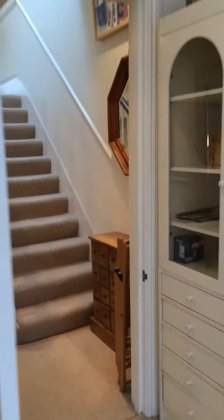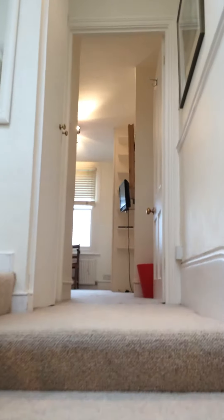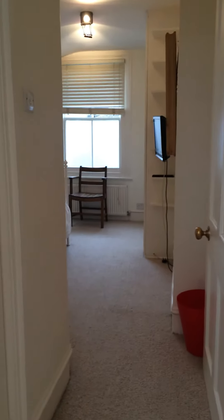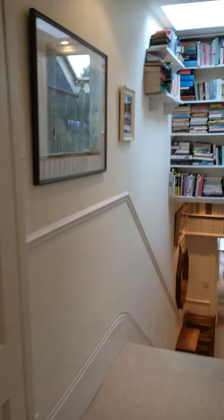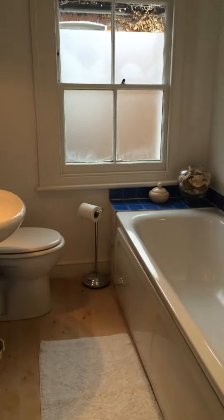And then you go up to the next floor and you get the next bedroom, again with a double bed. There's the window and the television, and that's the room. And you've got a bathroom with a bath next door.